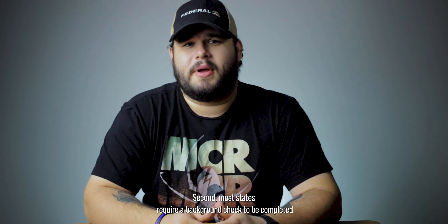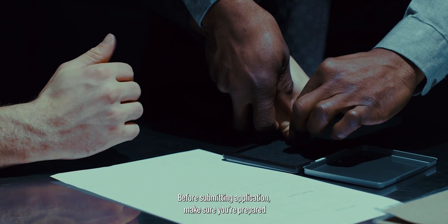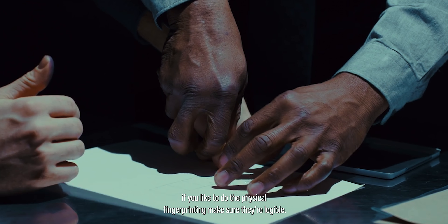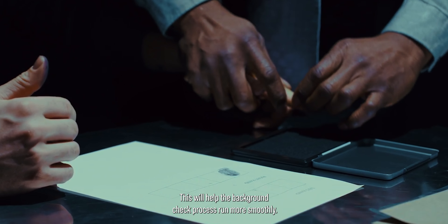Second, most states require a background check to be completed with your application. This is oftentimes done by physical or electronic fingerprinting. Before submitting your application, make sure you're prepared to have the background check completed by having your fingerprints done. If you elect to do the physical fingerprinting, ensure they are legible. This will help the background check process run more smoothly.